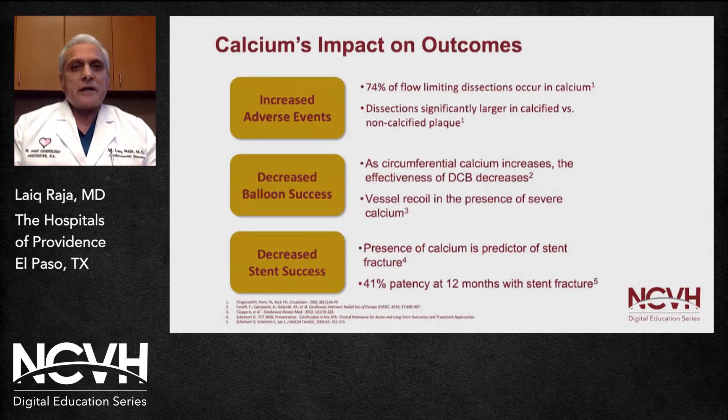Let's talk about the different effects caused by heavy calcific vessels. 74% of flow-limiting dissections are much larger for calcified versus non-calcified plaques. It makes it unable to dilate the balloon and effectively leave drugs behind during the procedure. There is also significant vessel recoil, leading to decreased stent expansion, which can cause stent fractures and decreased patency in the long run.